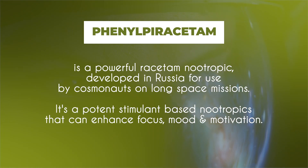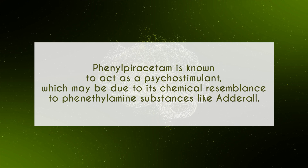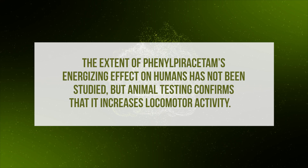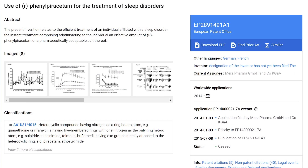Phenylpiracetam is a powerful racetam nootropic developed in Russia for use by cosmonauts on long space missions. It's a powerful stimulant-based nootropic that can improve focus, mood, and motivation. It is known as a psychostimulant, which may be due to its chemical resemblance to phenethylamine substances like Adderall. Animal testing confirms that it increases locomotor activity — a measure of the stimulant capacity of certain drugs — helping with energy and arousal.